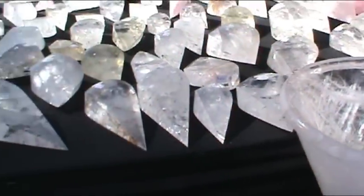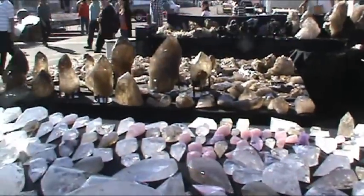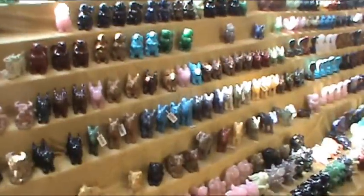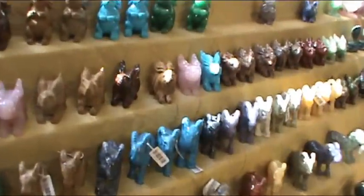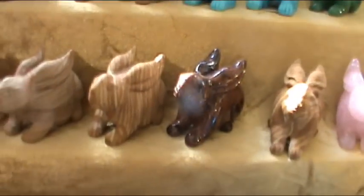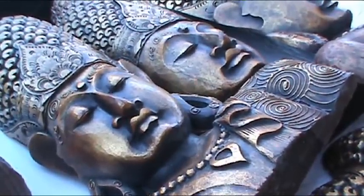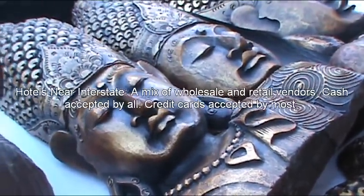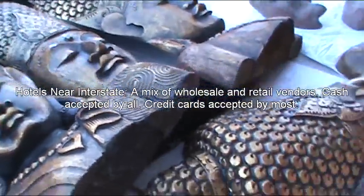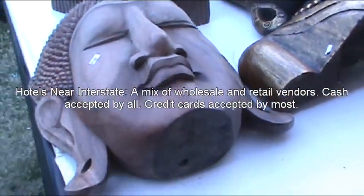We have other crystals next to them, crystals shining in the sun. The other thing you can get at the gem show by these hotels are lots of little statues. Here are some little rabbits for the year of the rabbit. Check out these statues — they're giant Buddha heads, I guess, that hang on the wall. Some more carved Buddhas.